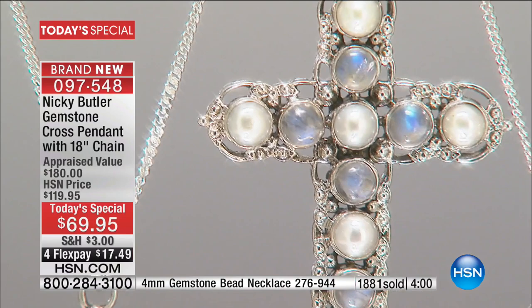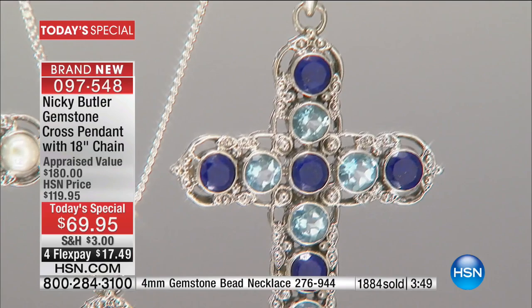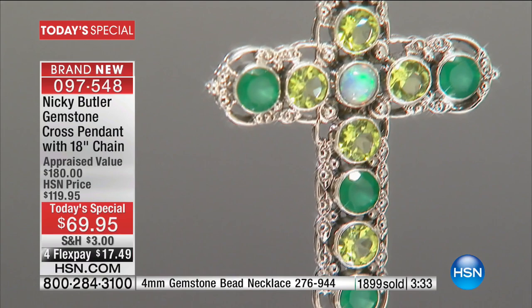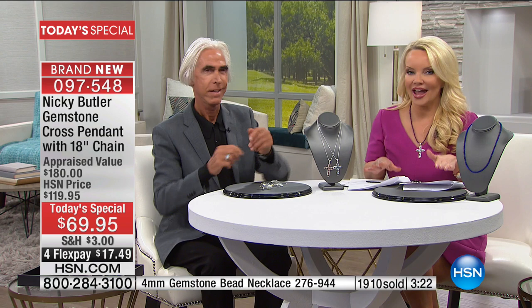We have only four minutes left to shop. Easter is just a couple of weeks away. Mother's Day is May 12th or 13th — about a month and a half away. This would make a beautiful graduation gift, something they will have and wear for the rest of their lifetime. And for those of you who collect crosses, I bet you don't have a cross of this scale — one that you can wear every single day. Spot-on proportion.